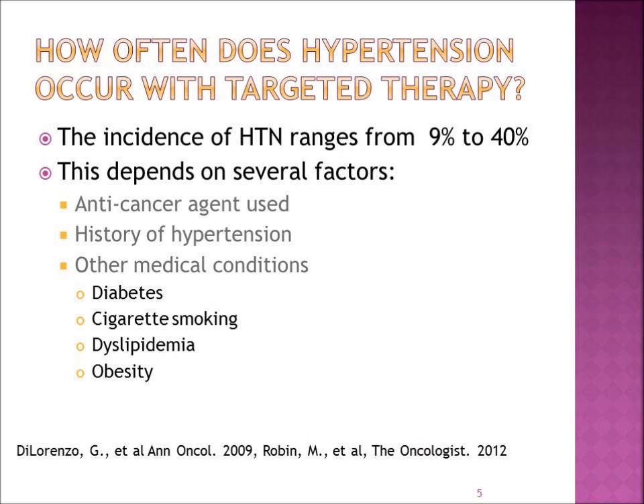How often does hypertension actually occur when these targeted therapies are given? We know that the incidence of high blood pressure ranges from 9% up to 40%. This can depend on several factors: what particular anti-cancer agent is used, whether you have a history of high blood pressure, and any other medical conditions that might contribute — such as a history of diabetes, cigarette smoking, high cholesterol, high triglycerides, and being overweight.